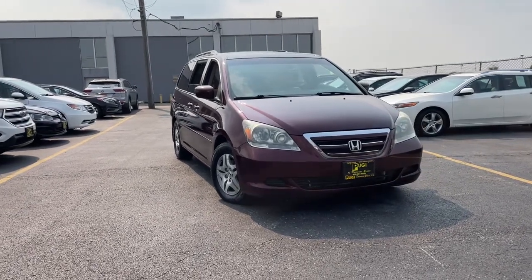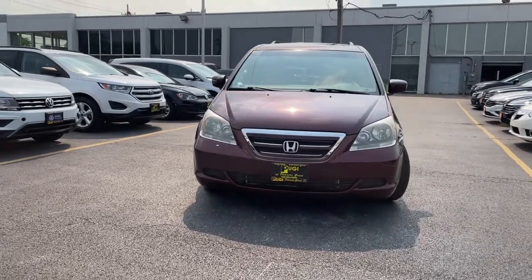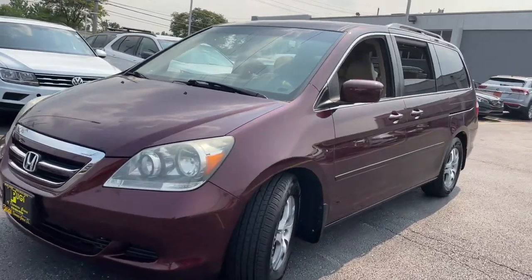Get a feel for the 2007 Honda Odyssey. This vehicle still has fewer than 200,000 miles on the clock, so it won't last long. Prepare to fall in love with this sleek and powerful Odyssey.